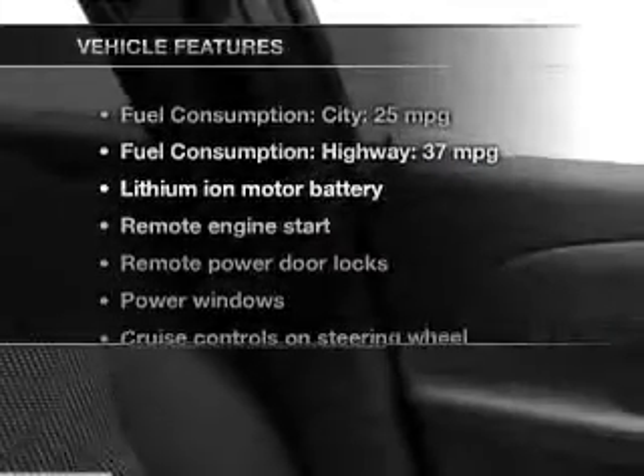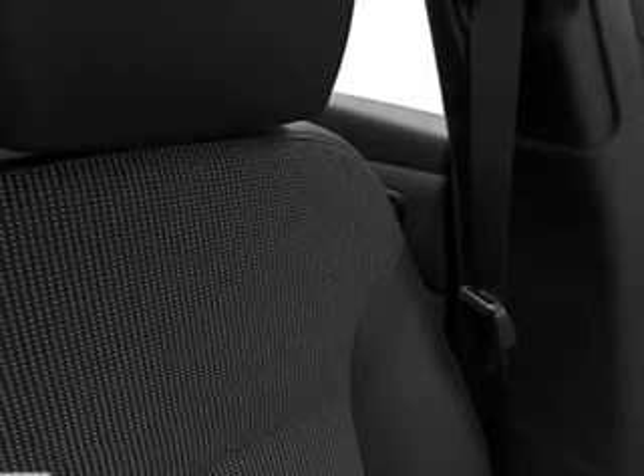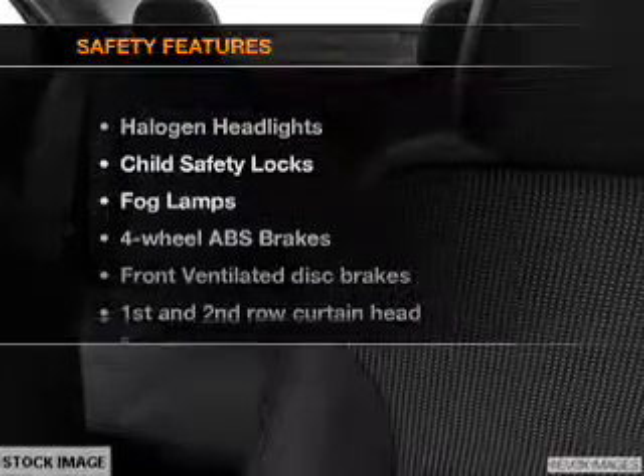And with these notable features, you won't want to miss out on the opportunity to own this amazing ride: power door locks, power windows, cruise control, an AM FM stereo with a CD player, satellite radio, power mirrors, and an alarm system if safety is a high priority.